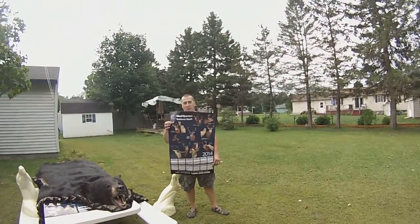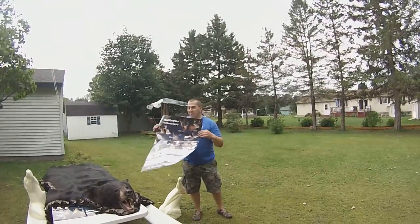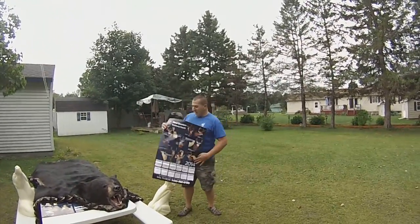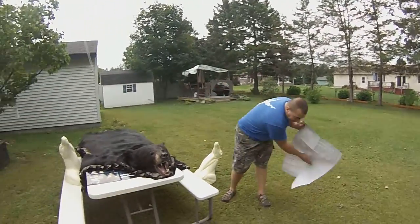Hi, this is Nick Glorioso, Glorioso Wildlife Mounts Taxidermy over here in Granville, New York. It's a windy day, but just want to show you my brand new mount here.